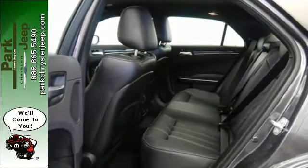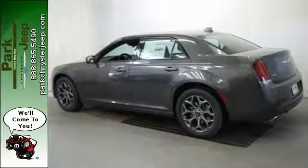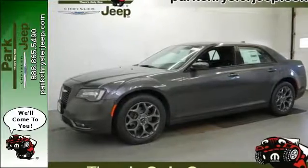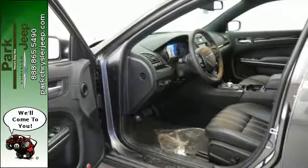The large 8.4-inch touchscreen display makes navigating through its advanced technology quick and simple. And with USB and auxiliary audio inputs, this 300 quickly becomes an extension of your personality. Ride in complete comfort with power-heated leather seats and dual-zone climate control.